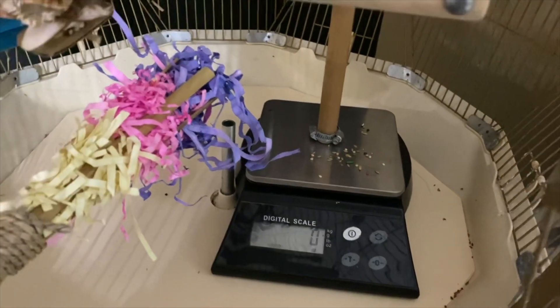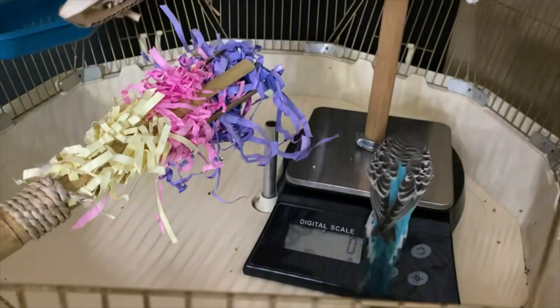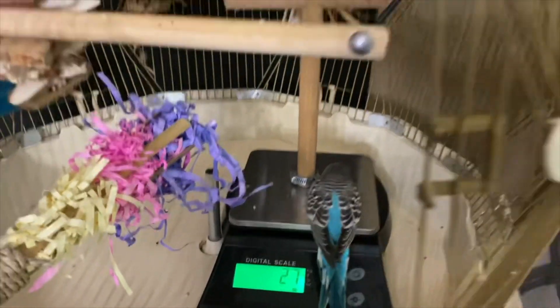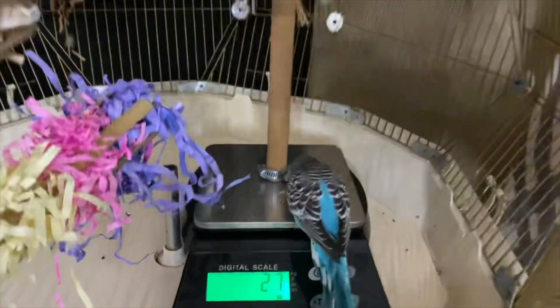The first method I'd recommend is leaving the scale inside your budgie's cage for the bird to slowly adapt and to start using it on its own. You can then simply push the on button and wait for your bird to either go back to the scale, or lure it back with a treat or even a target stick.